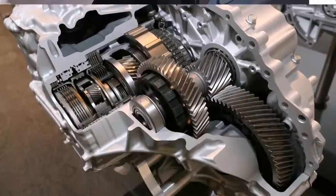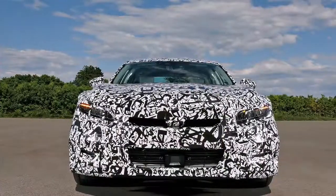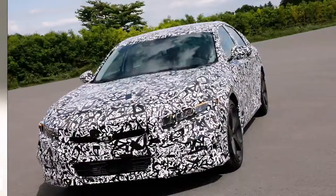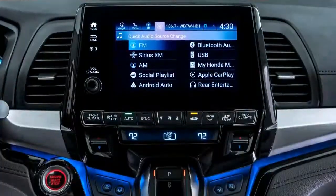The 2018 Honda Accord sedan was just revealed to the world and it has been completely overhauled. This perennially popular midsize offering gains turbocharged engines, a more rigid structure, an advanced 10-speed automatic gearbox, and even a physical volume knob for the audio system. Talk about progress!